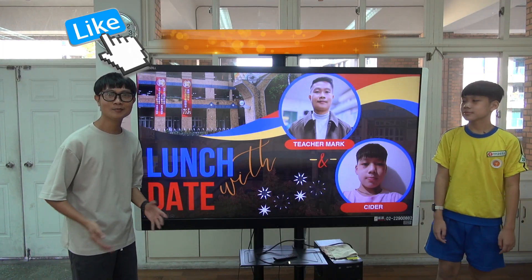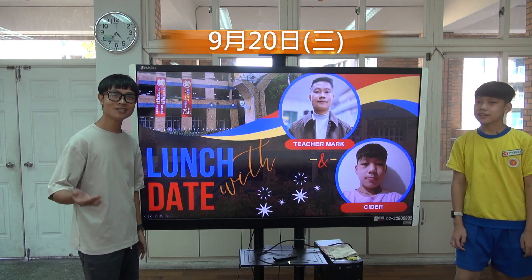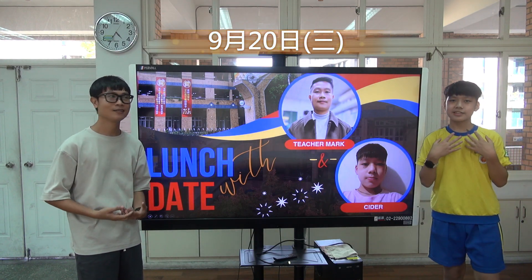Hello, good afternoon. Welcome to Weilong Elementary and Junior High School. This is our lunch date with teacher Mark and Siddharp.